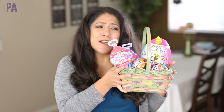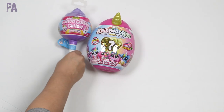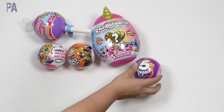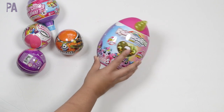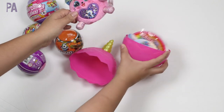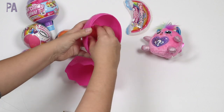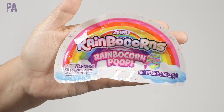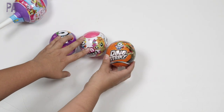Zuru sent me a box of fun surprise eggs — their whole surprise line is a great size and perfect for Easter baskets. This is the smaller version of the Rainbow Corns, with five surprises inside. We take off the cover and find our cute Rainbow Corn named Shimmer — these are collectible and come in different varieties. Inside the bottom is the boo-boo corn, which will change color in water, plus a little package of rainbow corn poop, which is a slime compound you can play with.